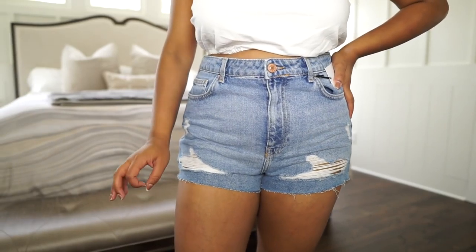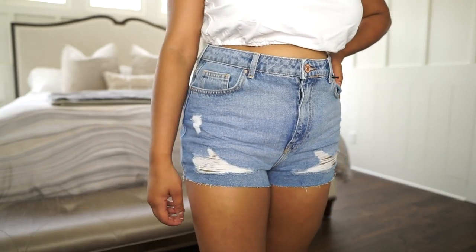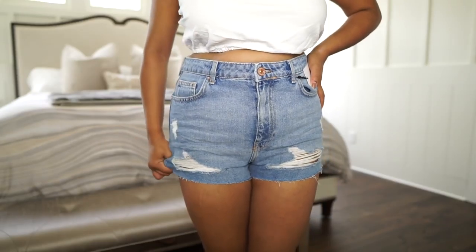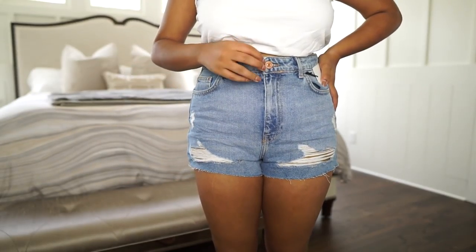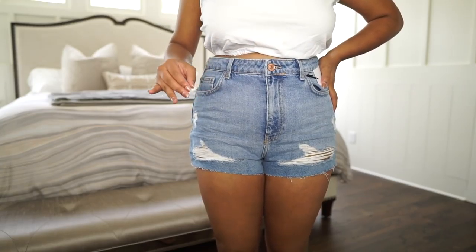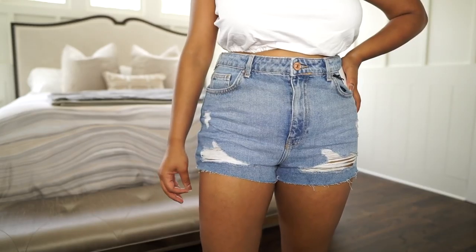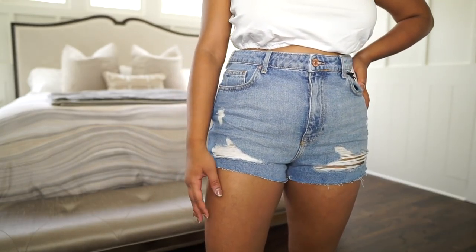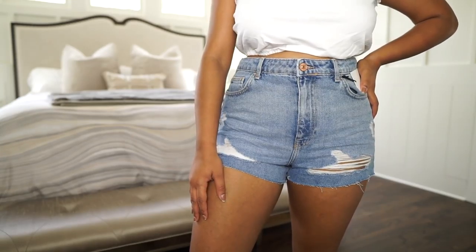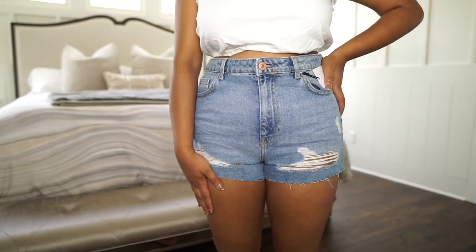Next I got these shorts. I know I have so many shorts, but I feel like I just want to find the perfect pair that fits really well. These are really stretchy and comfortable and they do fit. I always have that problem where I can never sit down in my shorts comfortably, but the ones that actually are comfortable do come from Forever 21. So if you guys are looking for some jean shorts over the summer, definitely check out Forever 21.